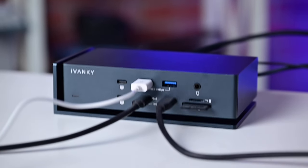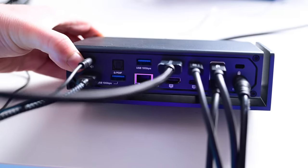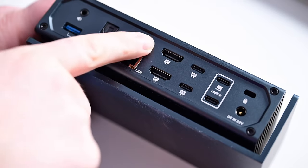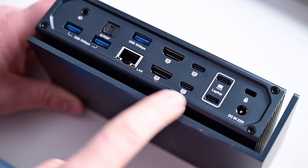Sometimes you get docks where ports are 10 gigabit or 5 gigabit and you have to pick and choose which ones you're connecting your peripherals to based on what you're doing — not with this hub. It's a similar story with the monitor situation. Most other docks I have reviewed include a DisplayPort connection on the back, but Ivanki chose what makes sense for its actual users.